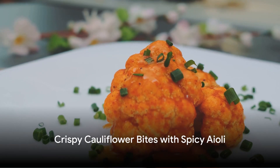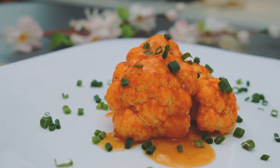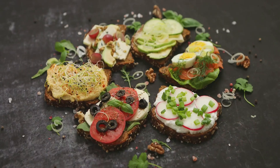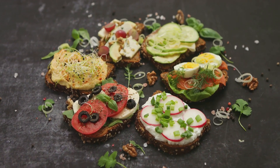Next, we'll venture into the realm of vegetarian delights with crispy cauliflower bites served with spicy aioli. Imagine crispy golden bites of cauliflower, tender within, and served with a tangy and spicy aioli. It's a vegetarian-friendly dish that will have even the most ardent meat lovers asking for seconds.